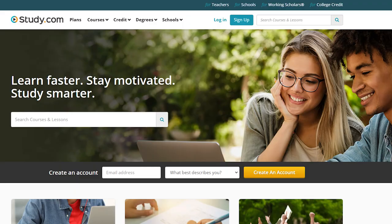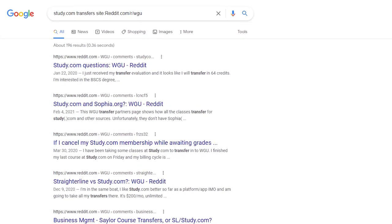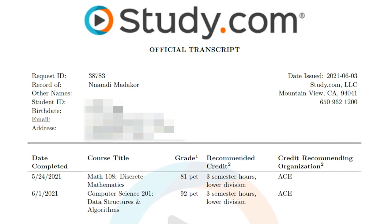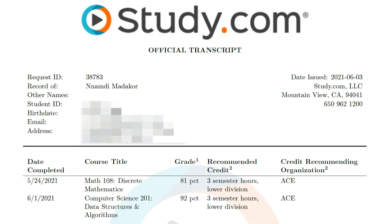I'm going to cover how you can use study.com to complete credits and then transfer them into your college. Specifically, I'm going to talk about WGU because there are a lot of people who use study.com to accelerate their degree at WGU and finish early.